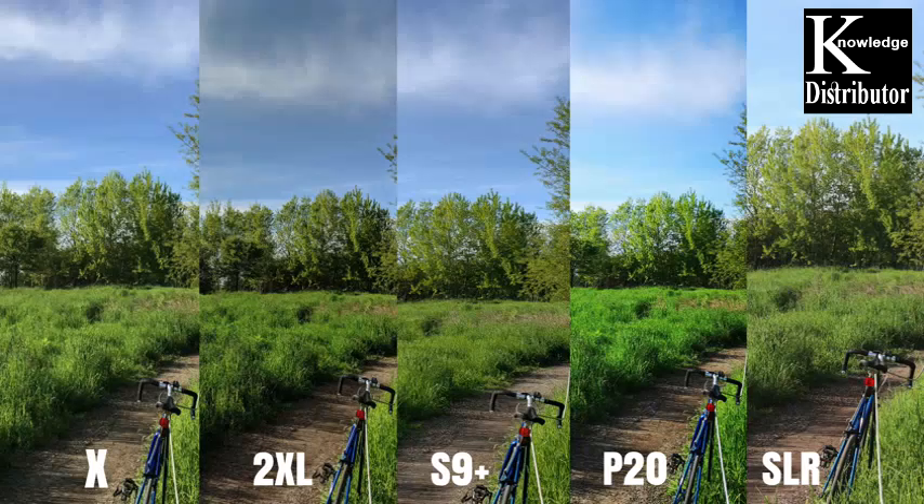In this photo you can see we're looking at the shadows and the sky. The Pixel 2 XL and the S9 Plus didn't do too well in the sky. The SLR is pretty close to reality. I think the P20 Pro and the iPhone X were the winners here, but the green just does not look real on the P20 Pro. I think the iPhone X does take the best photo when it came to this regard.